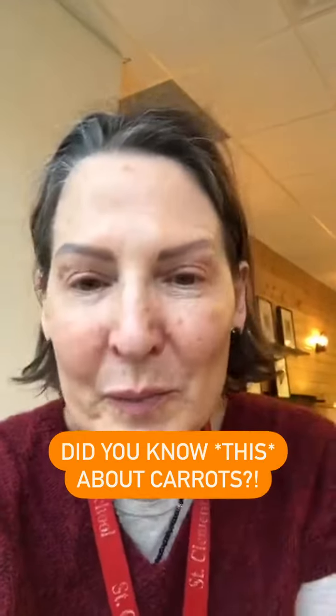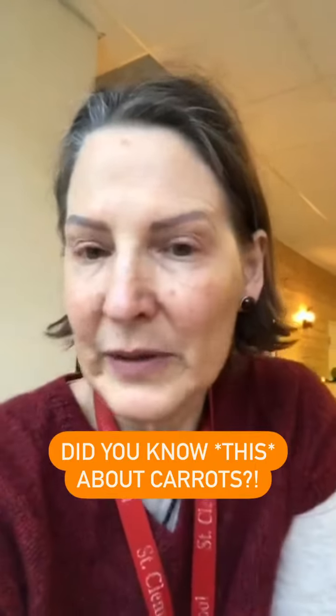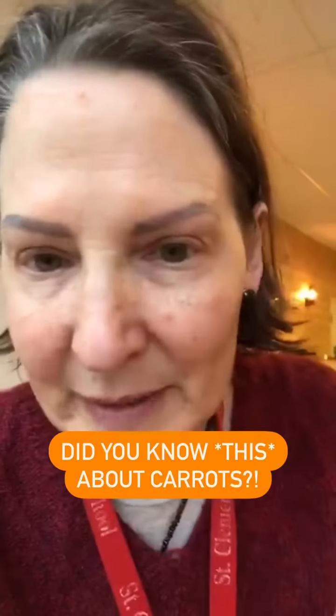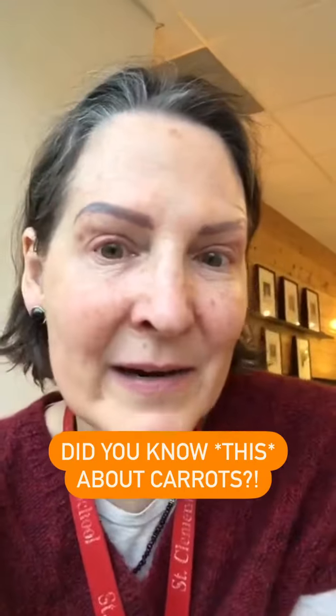Now, unless you pull them out of the ground and they have a top on them and they're really, really thin and pointy with the root on the end, they're not baby carrots. Bags of baby carrots are actually just big carrots cut up to look like baby carrots.